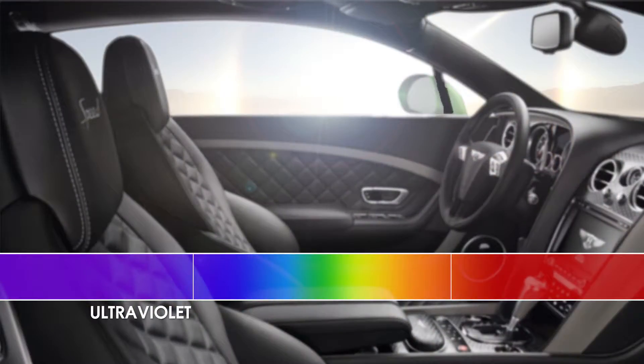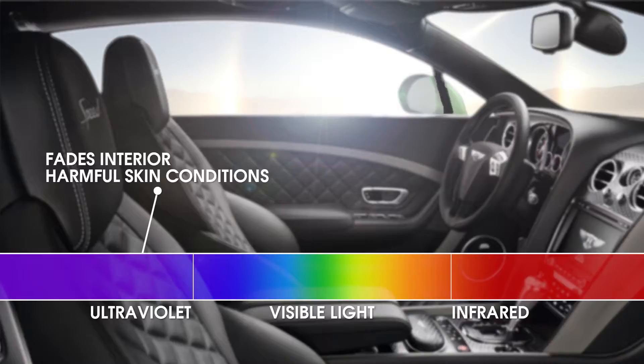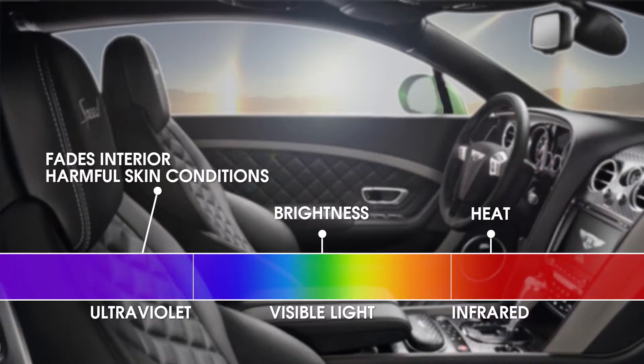There is ultraviolet energy coming off of the Sun, there's infrared energy coming off the Sun, and then there's visible light coming off the Sun. The UV energy is what's causing cancer and what's fading your upholstery. The infrared is what you're feeling as heat, or what's burning your skin. And the visible light is the brightness — it's what's changed by going lighter or darker with the different products.